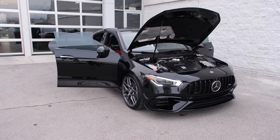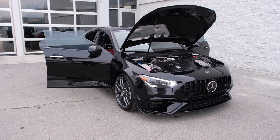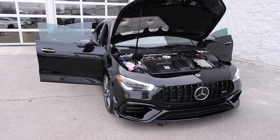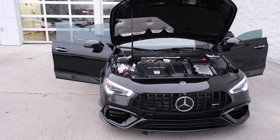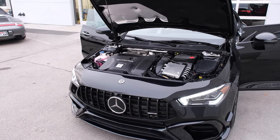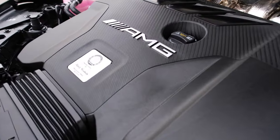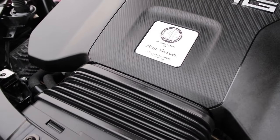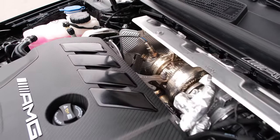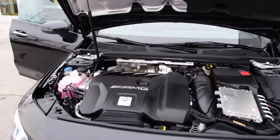The CLA45 has the handcrafted AMG 2-liter inline-four turbo engine, outputting 382 horsepower with 354 pound-feet of torque. It's one of the most powerful 2-liter inline-four turbo engines by Mercedes-AMG — a very nice engine.